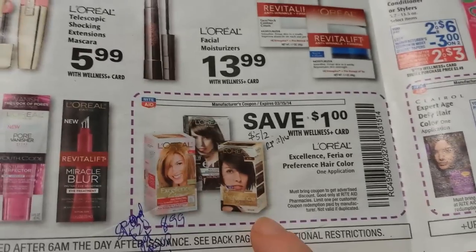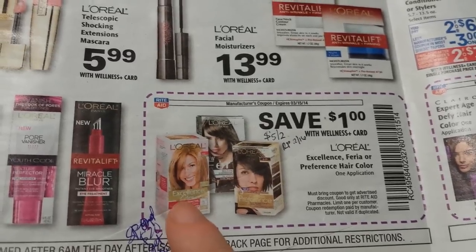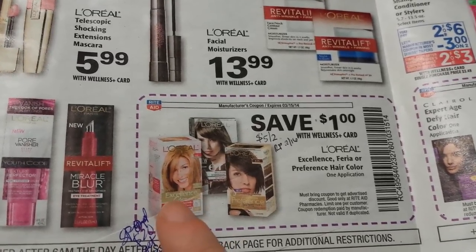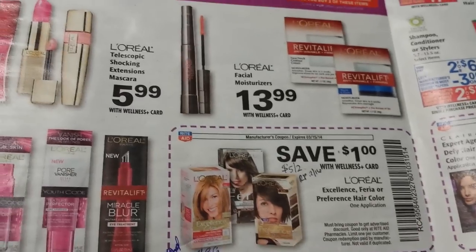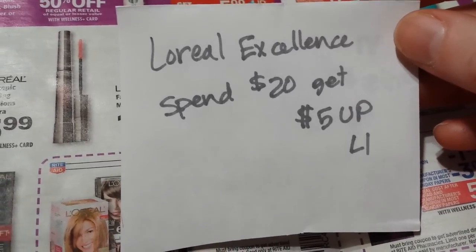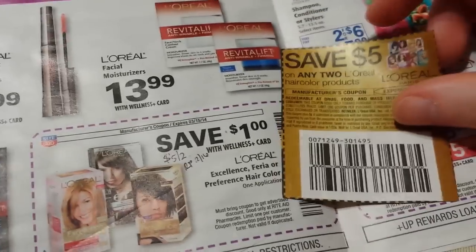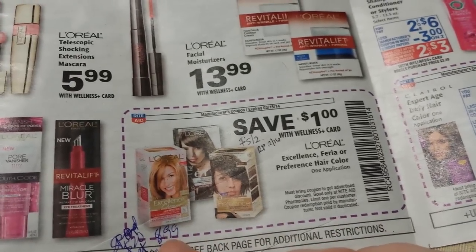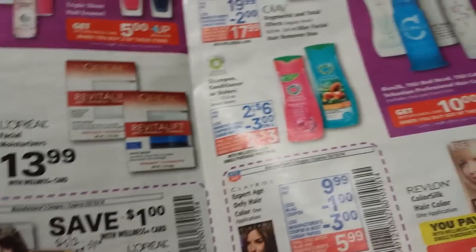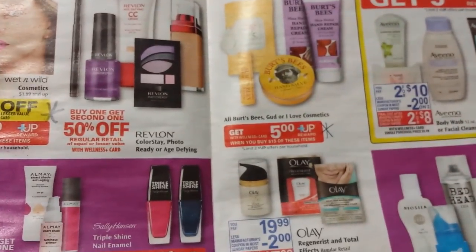There's an in-ad coupon for $1 off L'Oreal hair colors. The Excellence line has a monthly deal — I showed the end-cap display in one of my previous videos — spend $20 get back a $5 Wellness+ Reward, limit of one. There was a $5 off two coupon in the Red Plum on 2/16, and I also have Catalina coupons for it. They're regularly $8.99 at my store; if you bought three with gold discount and three $2 off coupons, it comes out to about $5 for three.